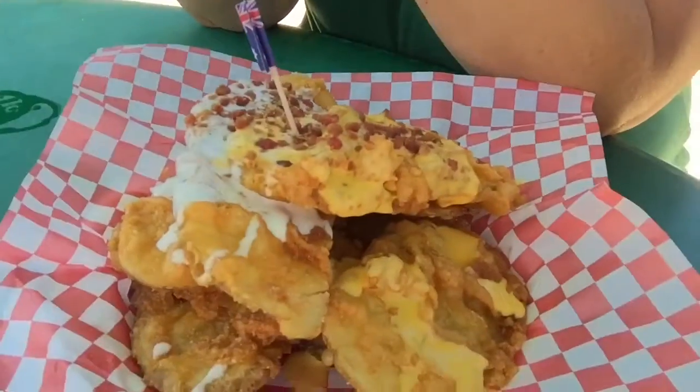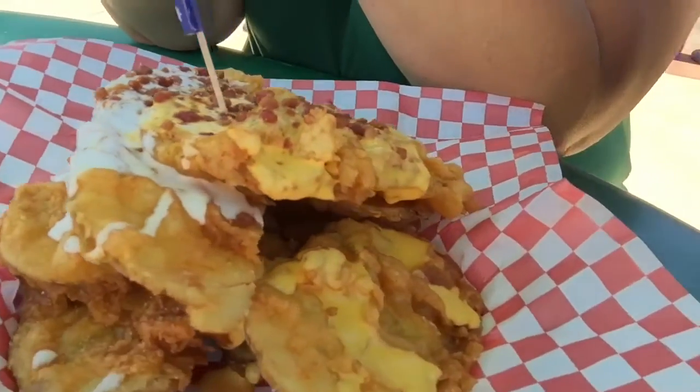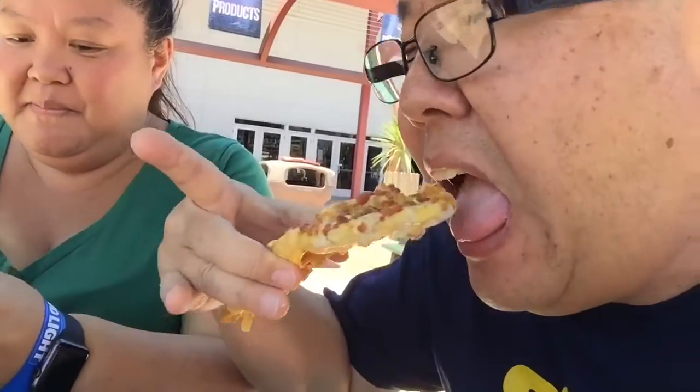Here we got the Australian Battered Potatoes — the one I waited in line for. Check this out. It's got cheese, bacon, and ranch. That's some good stuff right there. That's some good Australian Battered Potatoes.